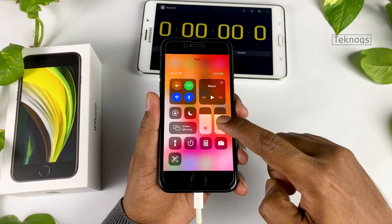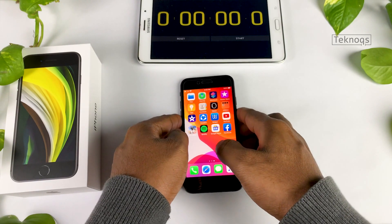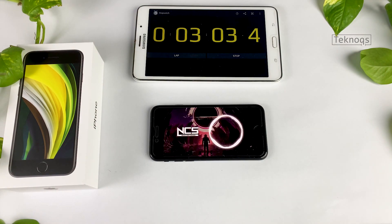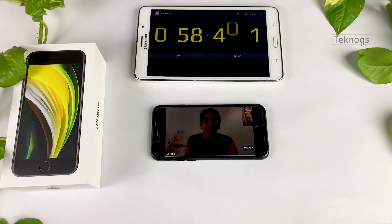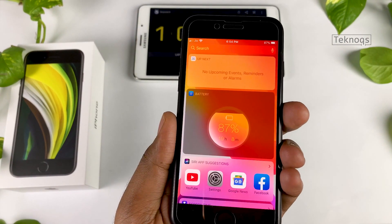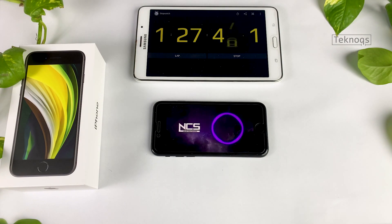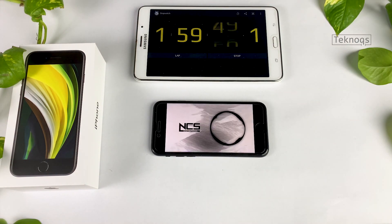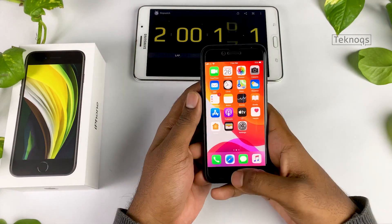I'm adjusting brightness and volume levels to 80% for now. We'll start with video streaming. After one hour, battery is down by 13%. After two hours of video streaming, battery level is at 70%. Next is gaming.